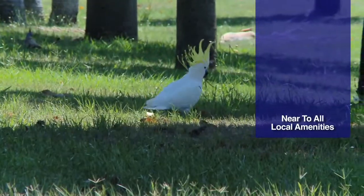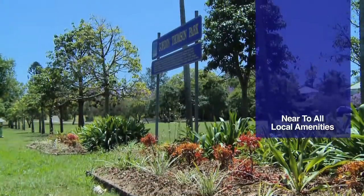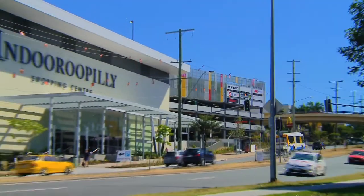Nestled in the heart of Chelmer within walking distance to schools, parks, shops and Indooroopilly, you could not ask for more in a home.